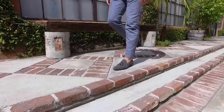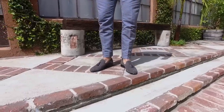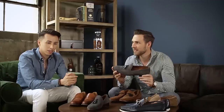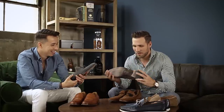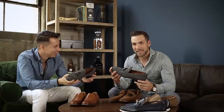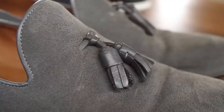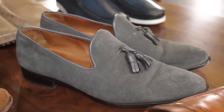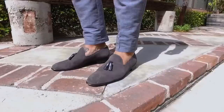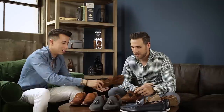Next we have two pairs of suede tassel loafers. First, these blue ones from Paul Evans — probably one of my favorite pairs of loafers. Now, I think you're colorblind because these are gray. No, these are blue, definitely. Let's settle the debate — blue or gray, comment below, like the dress debate. Anyways, these suede tassel loafers are some of my favorites. I wear them with suits and with dressed-up denim like denim and a blazer.